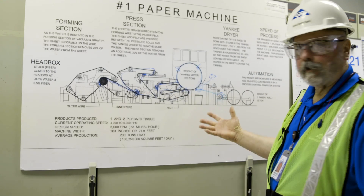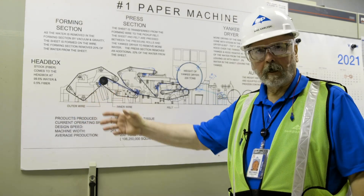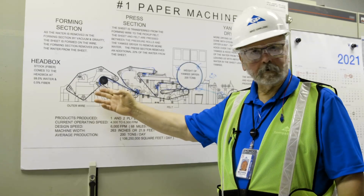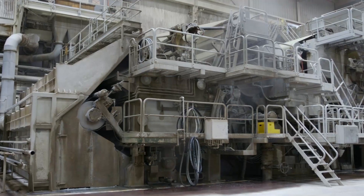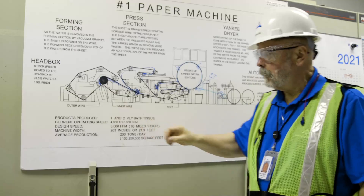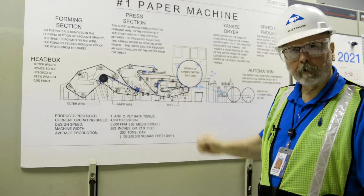Here's a diagram of the paper machine. The pulp comes into the paper machine in a very watery mixture — 99 and a half percent water. It gets sprayed onto a fabric, and the fabric makes its way throughout the paper machine. All along the process, we're getting rid of water — by pressure, by suction, by heat — and so it becomes paper.